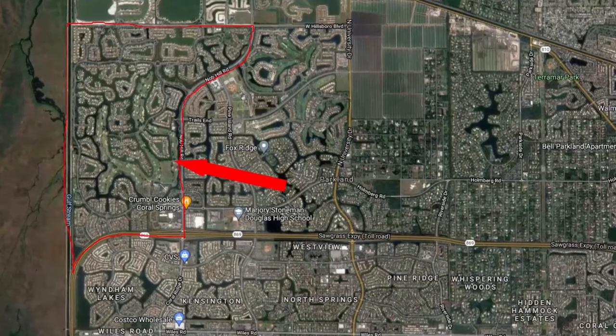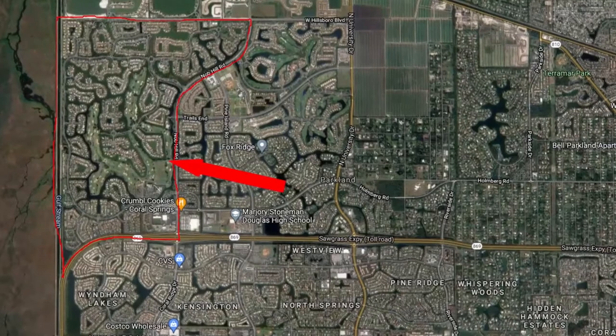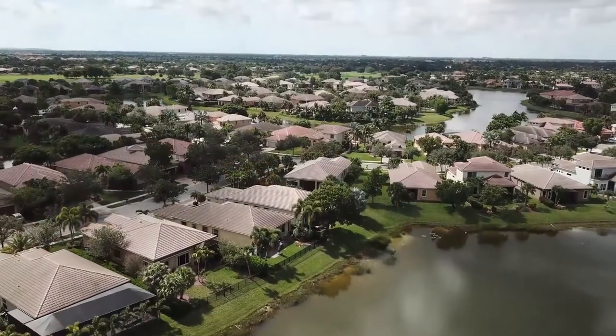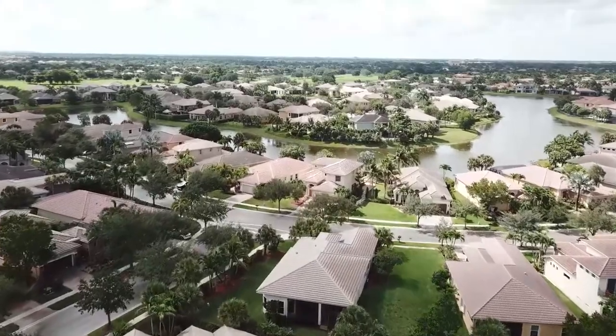Heron Bay is located just west of Knob Hill, just south of Hillsborough Boulevard and north of the Sawgrass Expressway. So it's one of the farthest west communities in Parkland. It's also one of the biggest communities in Parkland, with 35 individual neighborhoods within Heron Bay and over 3,000 homes — one of the biggest and most popular neighborhoods here in Parkland.